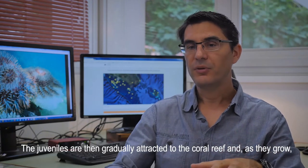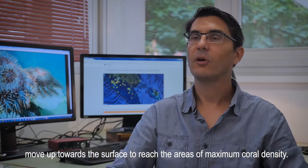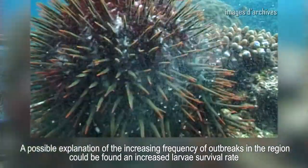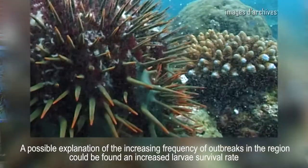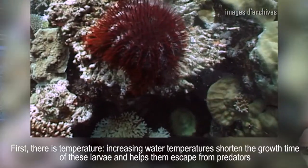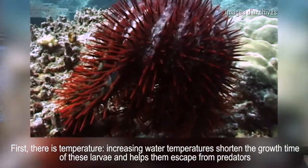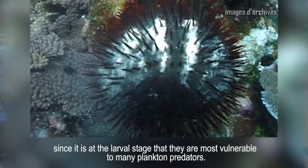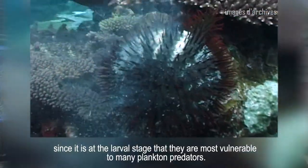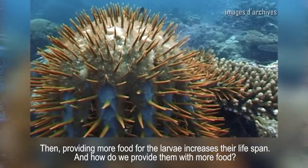These larvae will little by little feed on corals, and at the time of their development they will move up toward the surface to reach the maximum density of corals. One of the hypotheses explaining the recrudescence of these outbreaks in the region is the increase in larval survival, related to climate change and human practices. First, rising surface temperatures shorten larval development time, allowing them to escape planktonic predators during this most sensitive phase.